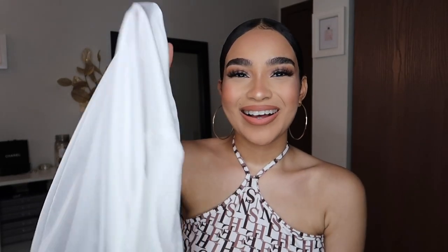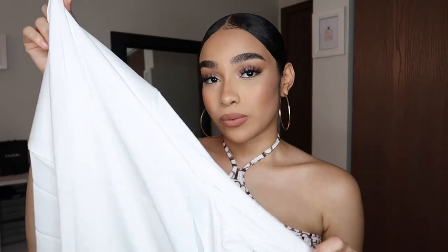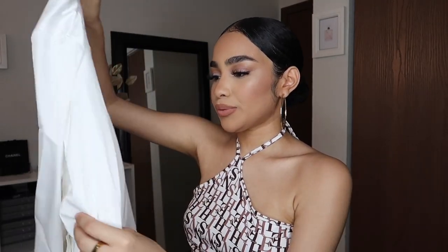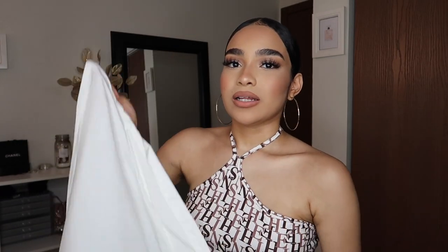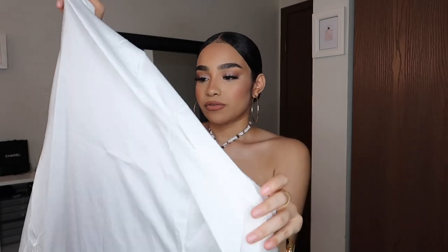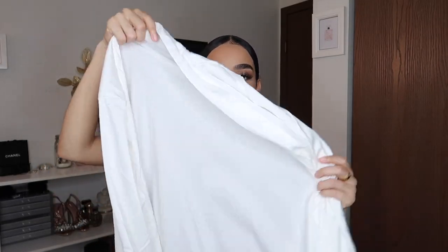Then I got this white robe right here because I do not have a white robe and I really wanted one. It's really cute, flowy, and breathable. One thing I don't like is that it doesn't have the tie inside — like a tie so it doesn't automatically come off — but I'll probably use this mostly after I shower anyway. It's not even that long because I don't like long robes in summer; I want something flowy and breathable, and this was just it.